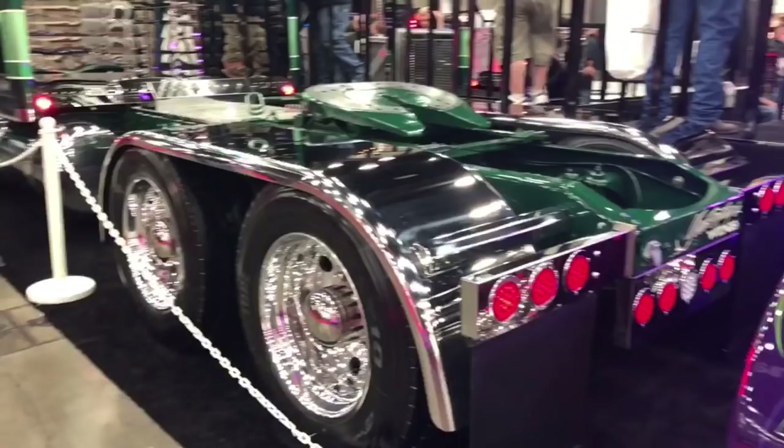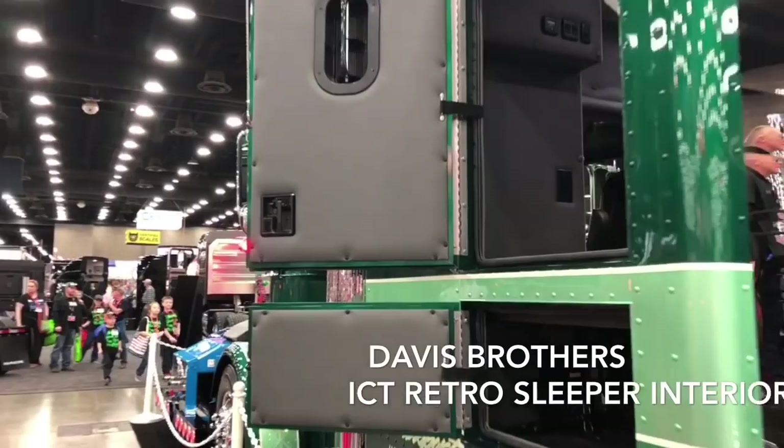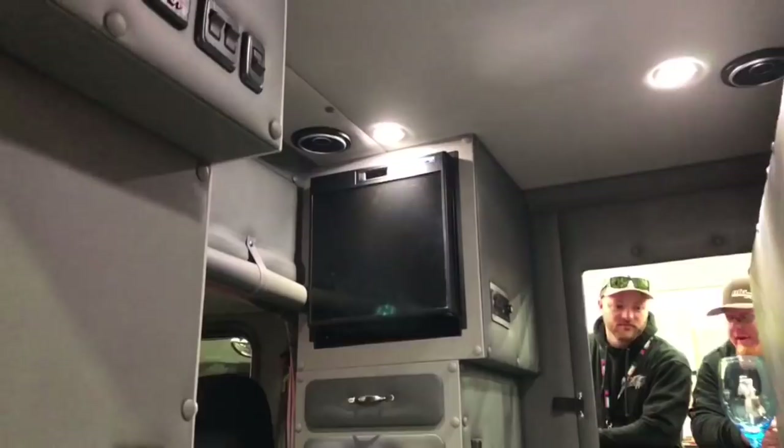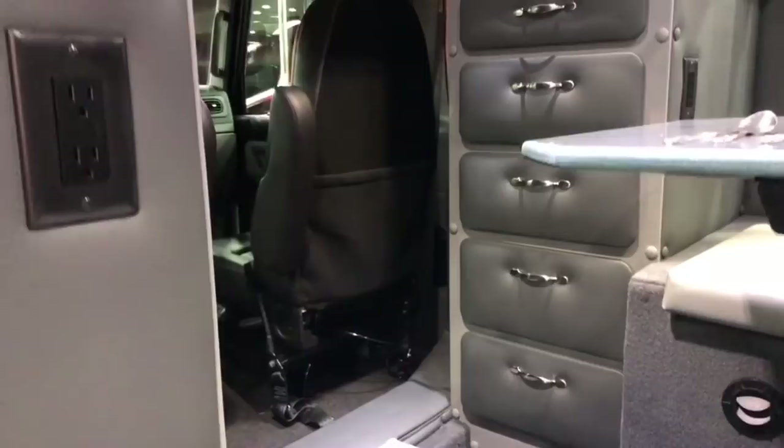Brian, this is absolutely marvelous. Can we take a look inside? Yeah, let's check it out. We got the doors open right here — let's take a stop and look inside the sleeper. Just explain this one to me, Brian — you kept it real simple. Yeah, we originally were going to go with the old green and cream of what would have been original on some of the 359 bunks.